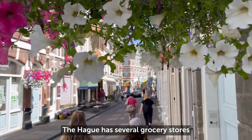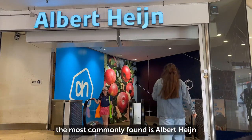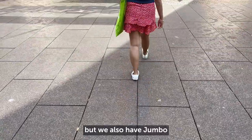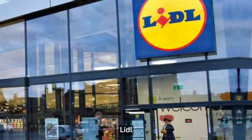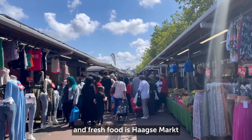The Hague has several grocery stores depending on where you live. The most commonly found is Albert Heijn, but we also have Jumbo, Hague Fleet, Lidl, and Dirk. But the best place to get cheap and fresh food is the Hague Market.